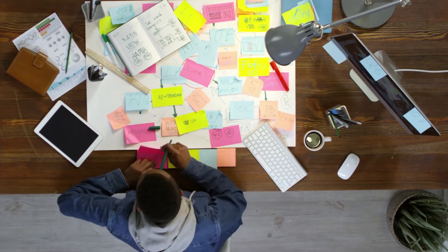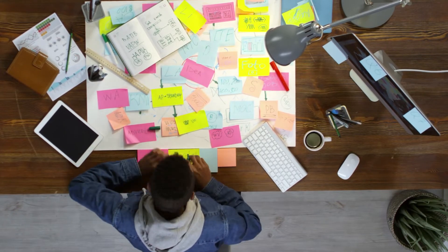Hey everyone, it's Matt here. Welcome back to another episode of Savant's Tech Talk. Today we're going to provide you with some information about what you can expect on the AWS Cloud Practitioner Exam, as well as some tips and resources to help you pass your AWS Practitioner Exam.